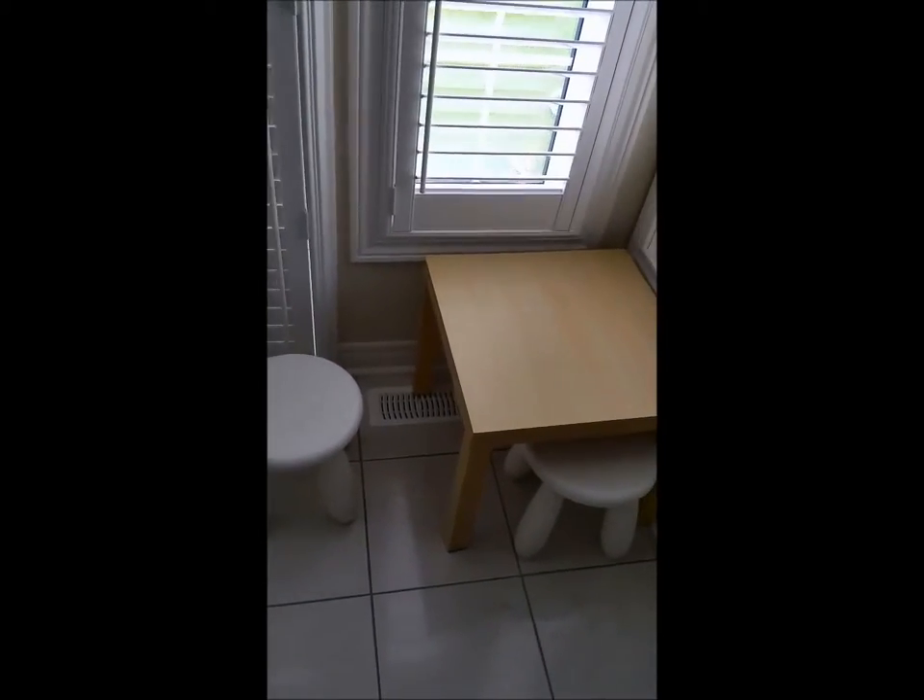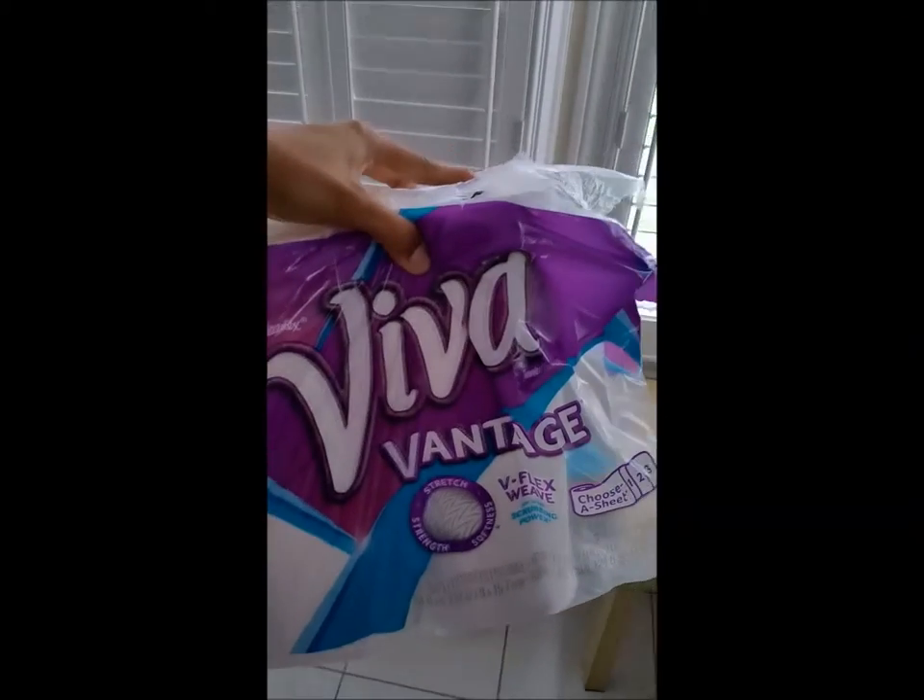And we're going to clean up the floor now. And here we are, guys. As you can see, the spot is spotless now. It's like nothing happened. I would definitely be buying these again.